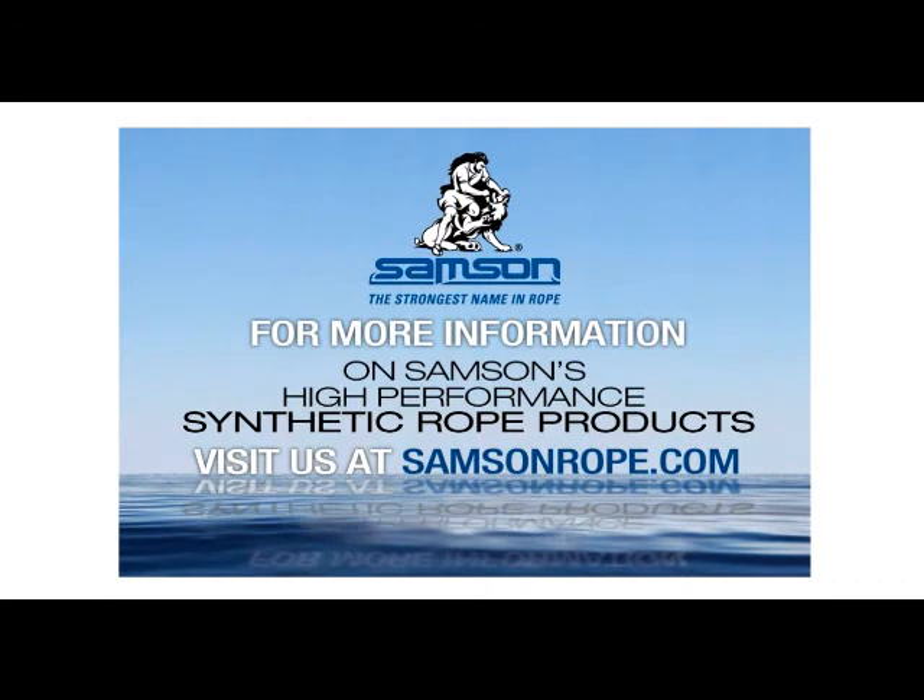Put the Samson Advantage to work on your next project. For more information on Samson's high-performance synthetic rope products, a full project list, or to make a request to schedule a lunch and learn for your staff, visit SamsonRope.com.